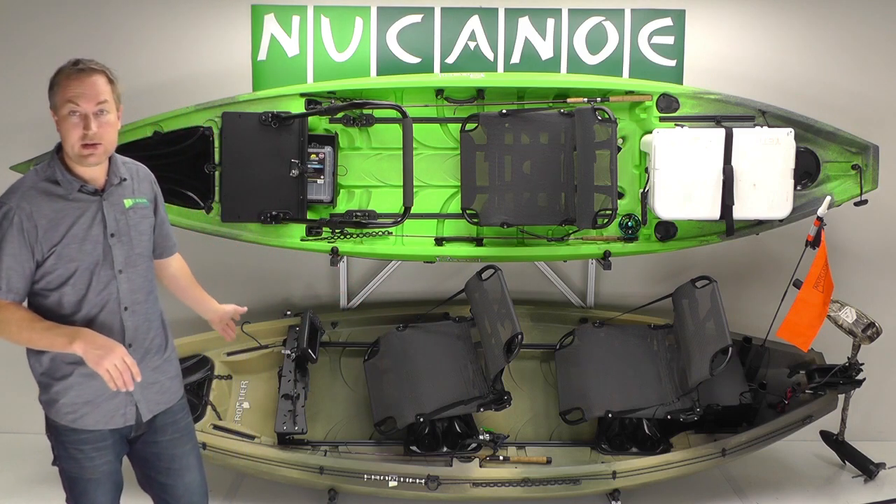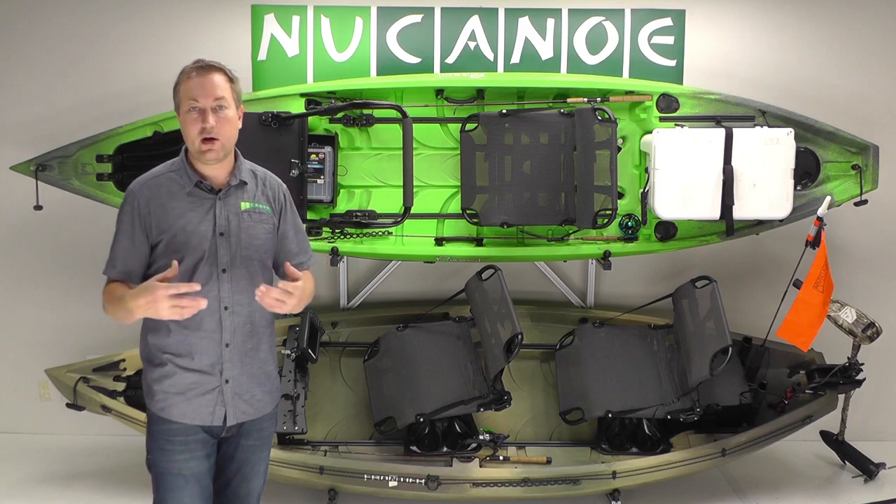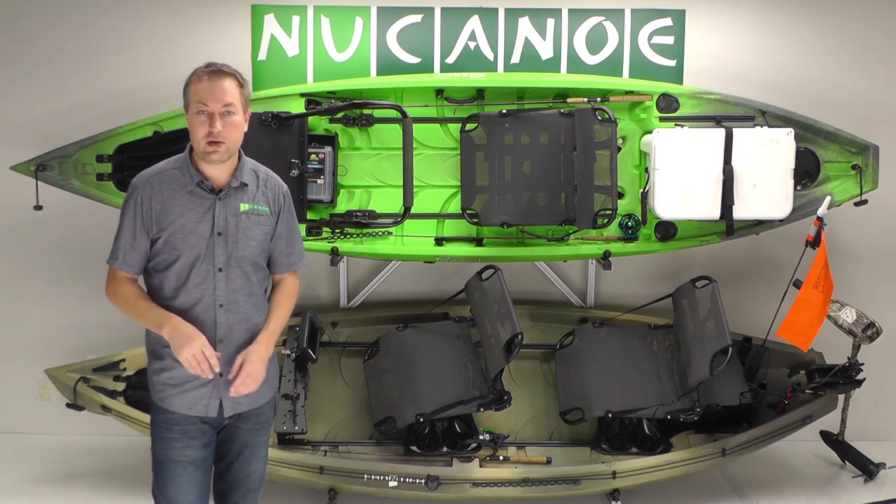It's not necessarily a practical setup you'd take out on the water just like that, but it's more about showing off all the features, the benefits, and the things you can do with the NuCanoe boats.